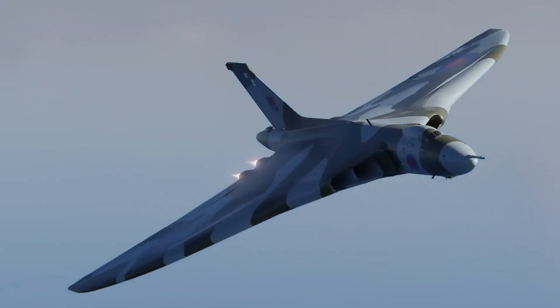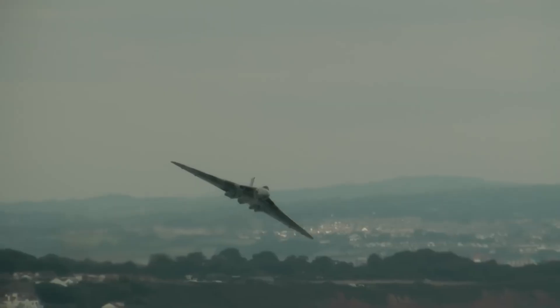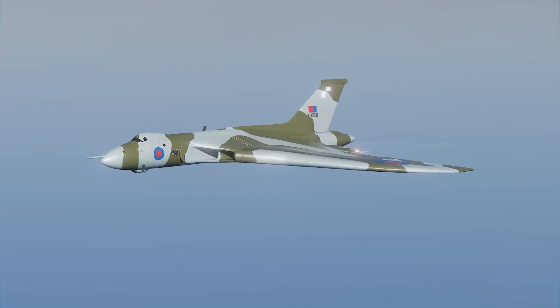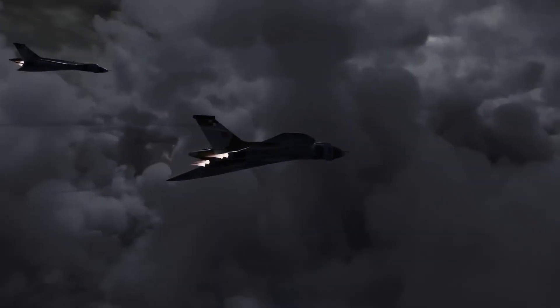But the Vulcan's legacy goes beyond the nuclear role. In 1982, it proved its versatility in conventional combat during the daring Black Buck raids in the Falklands War, then the longest bombing missions ever attempted. Famed for its thunderous engine roar and agile maneuverability, the Vulcan left an indelible mark on military aviation history.